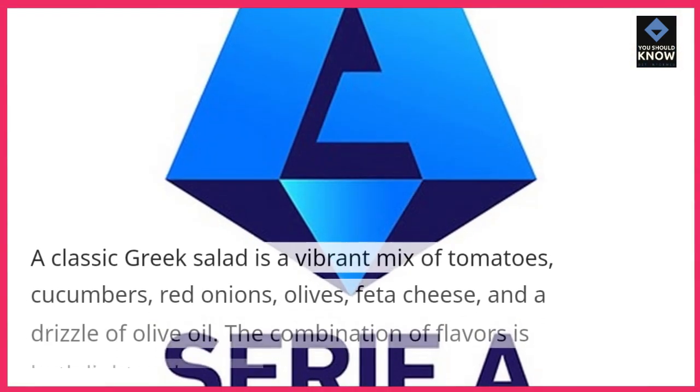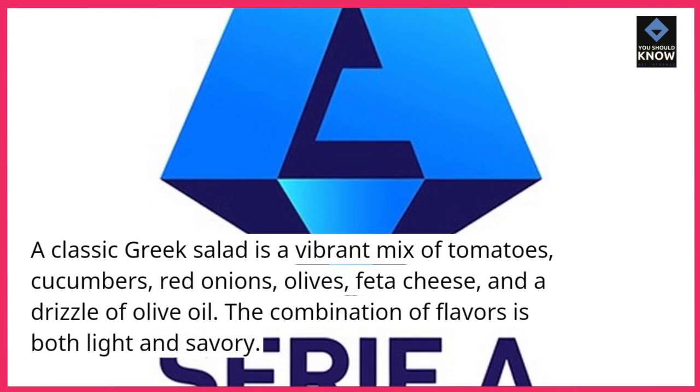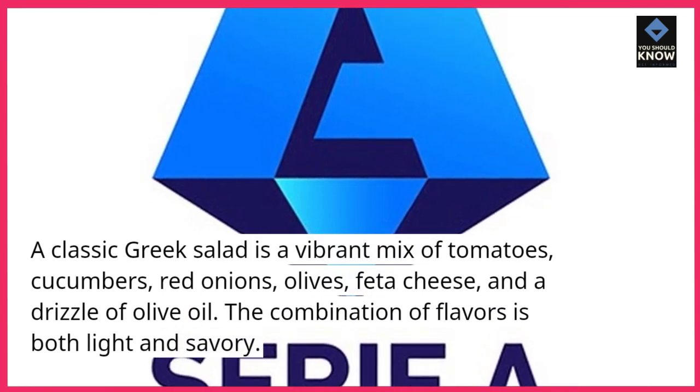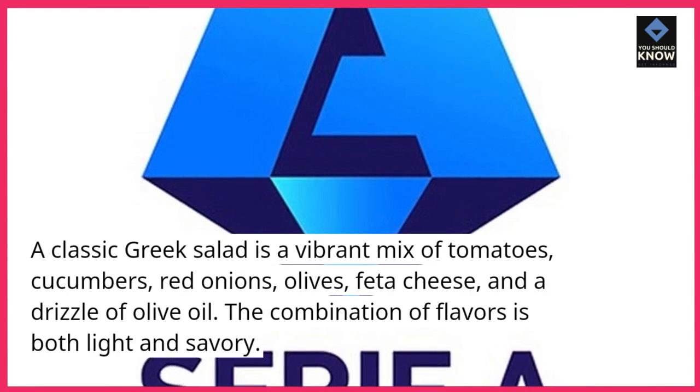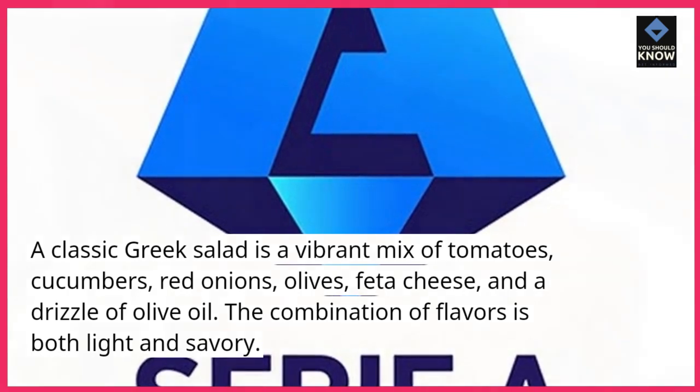Greek Salad (Horiatiki). A classic Greek salad is a vibrant mix of tomatoes, cucumbers, red onions, olives, feta cheese, and a drizzle of olive oil. The combination of flavors is both light and savory.